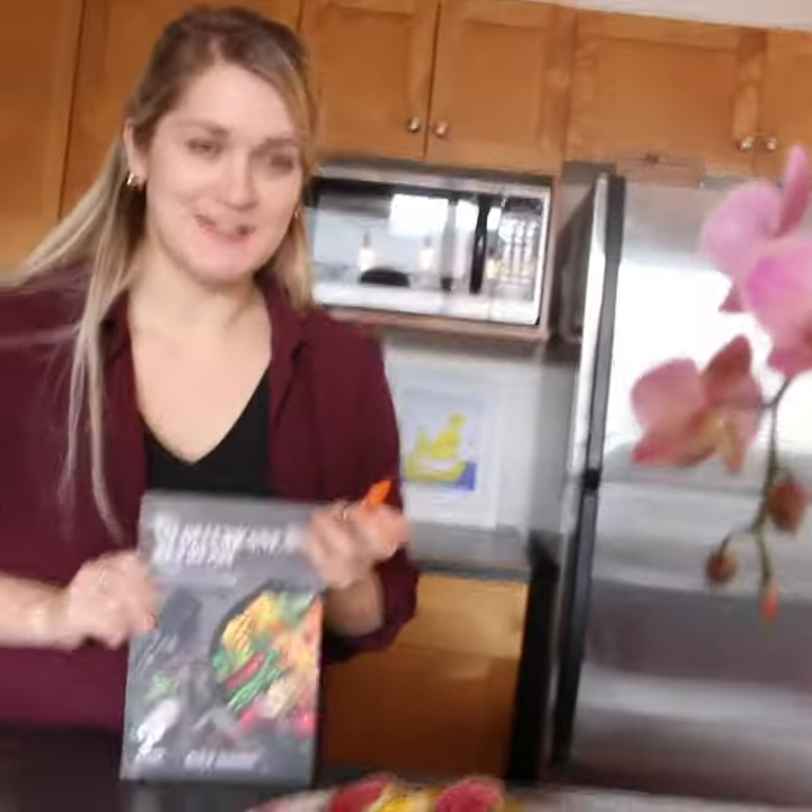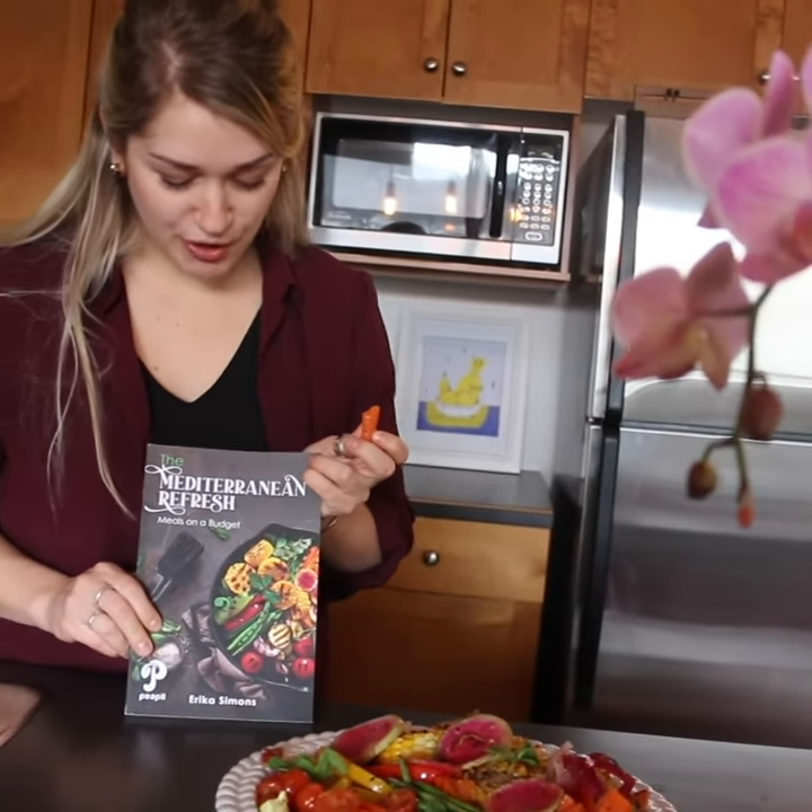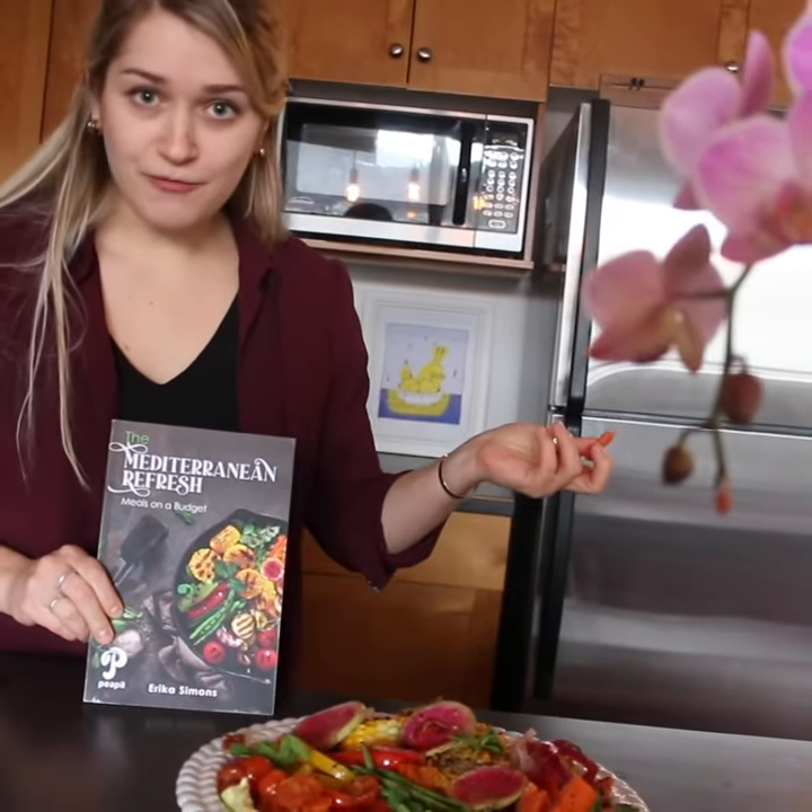I highly recommend getting this cookbook, guys. I don't know how long the deal is going to last, so get a free copy today.